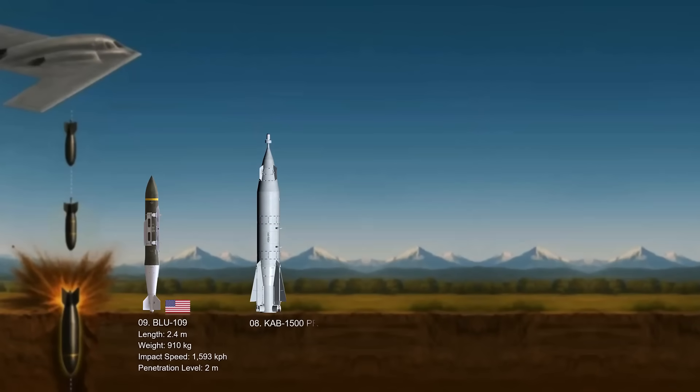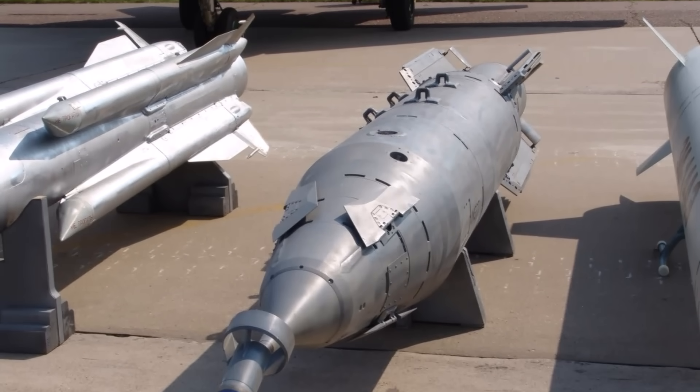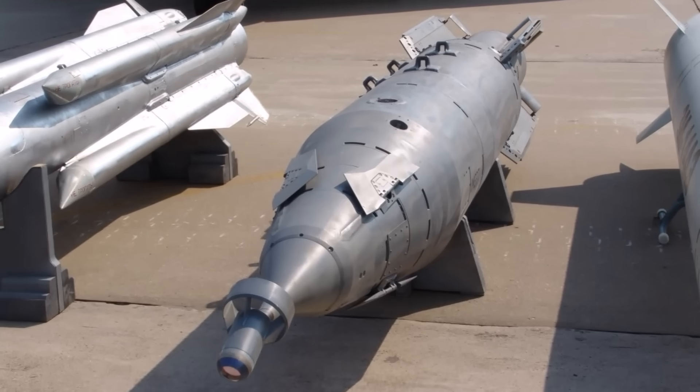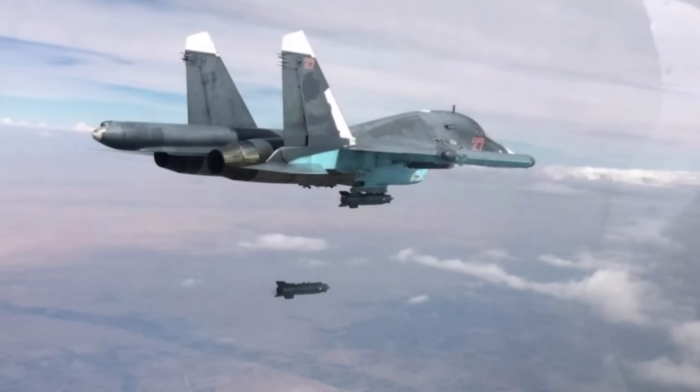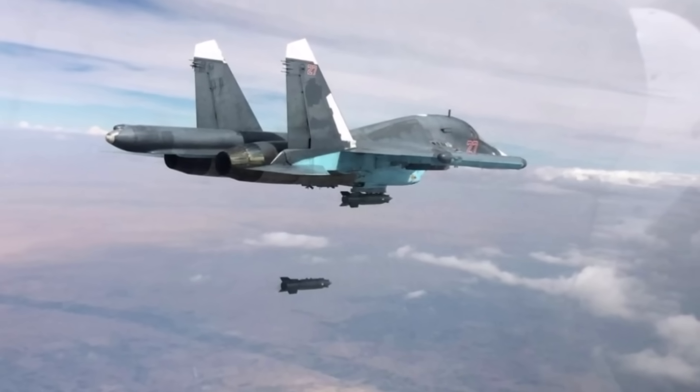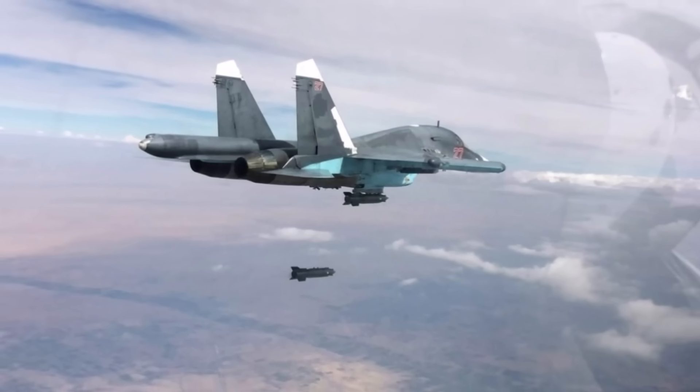Number eight: the KAB-1500 PR. Among the family of Russian precision-guided bombs, some versions of the KAB-1500 PR serve as impressive bunker busters with powerful penetrator warheads. The bomb is 4.2 meters long and weighs approximately 1,500 kilograms. Its casing is significantly strengthened and designed to withstand the immense forces of impact as it penetrates layers of concrete, rock, or soil.